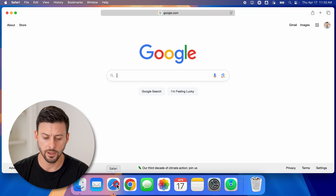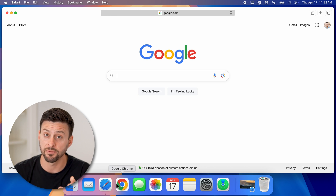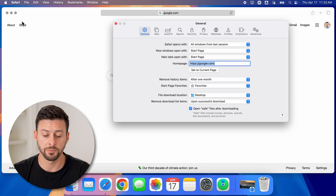Now let's open up Safari. If you're on a website and it asks to send you notifications, you can choose to deny or accept it for that one website. However, we can go up to the top left and tap on Safari and then Settings, and we can do this across every website.